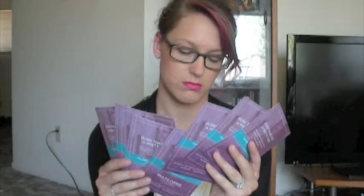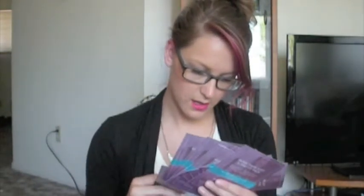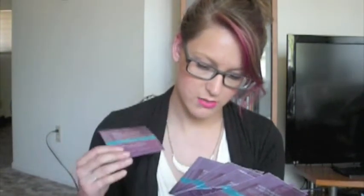I'll leave the website link below if you guys want to go check them out. I also got a ton of 20% off coupons and free shipping in my box. It says clinically proven, non-irritating, no animal testing, fragrance-free, no added dyes, and 100% money-back guarantee. Pretty cool.